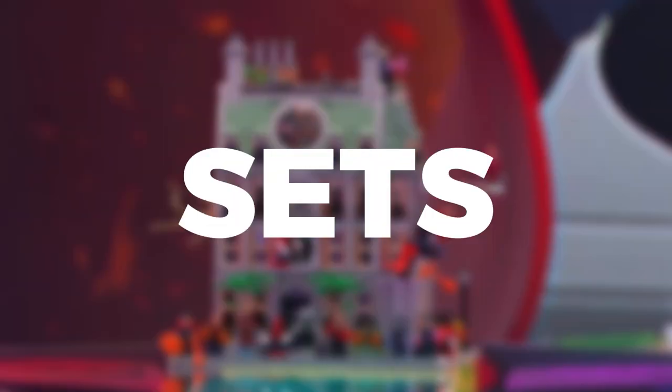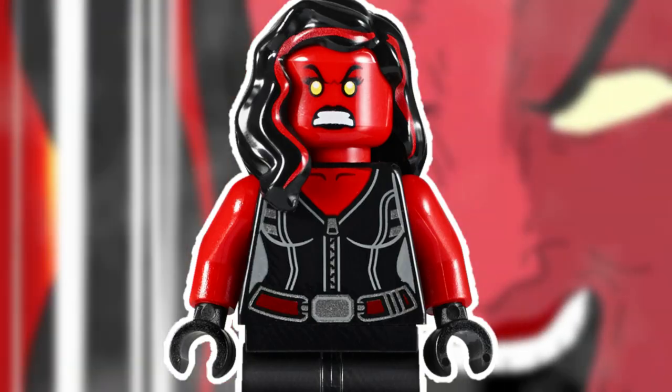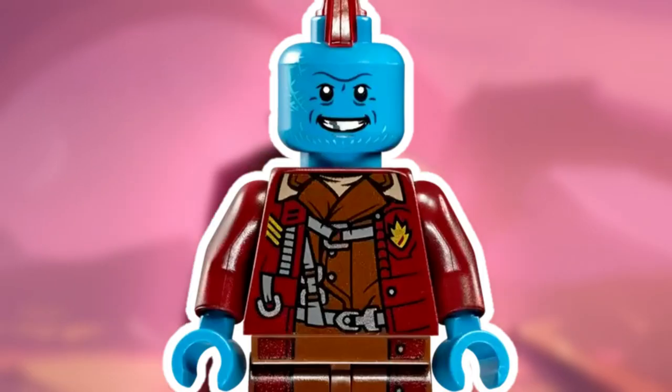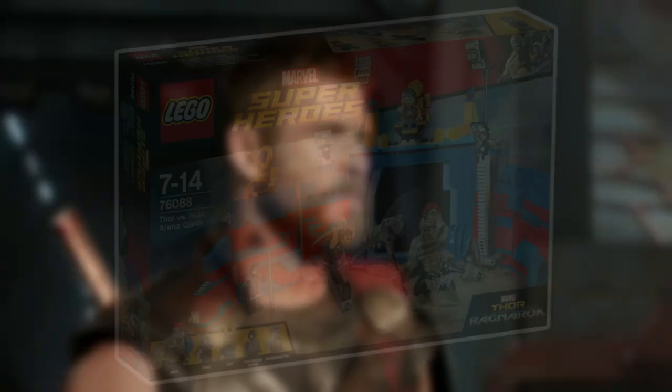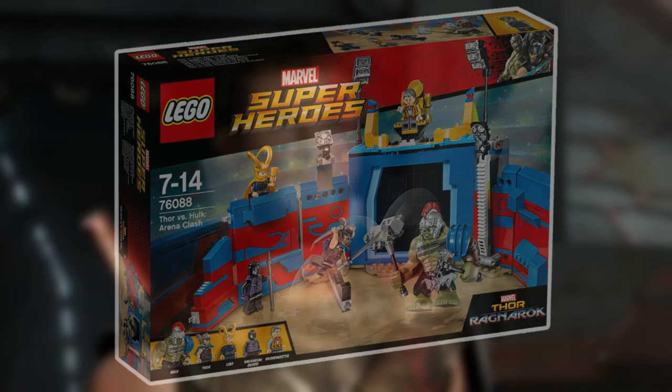2017 was a mixed bag for Marvel. The minifigures were stellar, but the sets were lackluster. We got our first versions of Ms. Marvel, Red She-Hulk, Red Hulk, She-Hulk, Yondu, Mantis, and Hela. While we got poor builds like Detroit Steel Strikes, the Milano vs. The Abilisk, and Thor vs. Hulk Arena Clash.